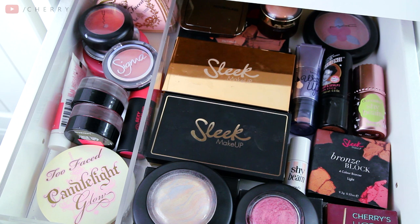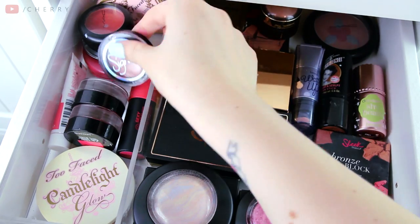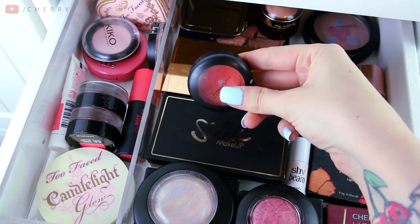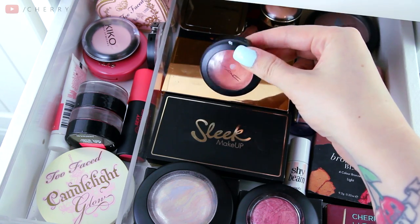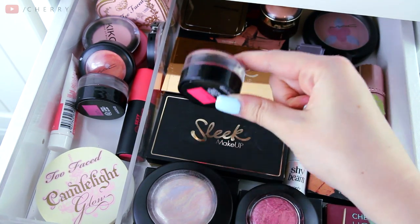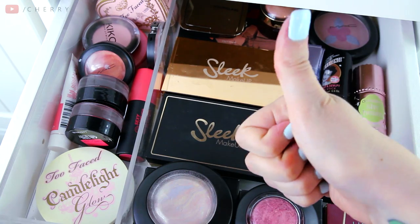Welcome to drawer number two. This drawer holds my blushes, highlighters, and bronzers, and it's my favourite drawer because I'm obsessed with highlighters. Over here is a mishmash of many random little individual blushes. I have a Too Faced one with three shades, lots of individual ones, and this is actually the first blush I ever bought — it's from MAC and it's a cream one, very well loved, probably not hygienic to still have it. I have a Tarte one, some liquid ones from The Body Shop that smell absolutely fantastic, a Rimmel cream one, and a Soap and Glory stick.